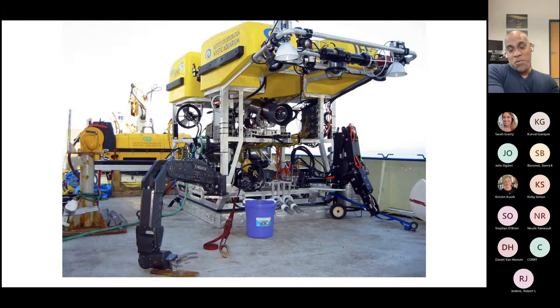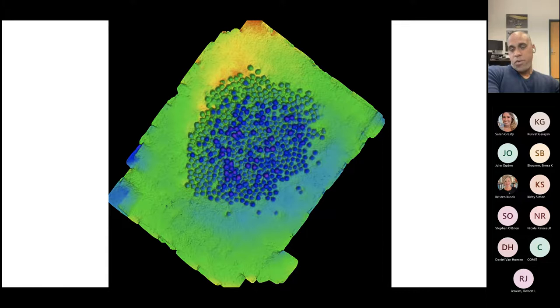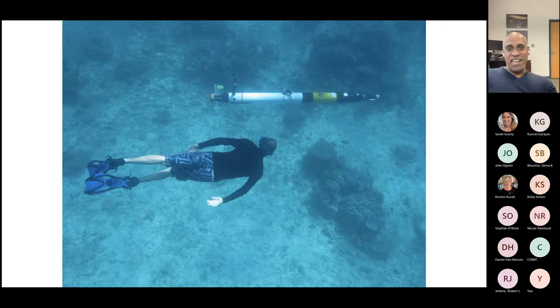We also worked with partners on other large-scale marine vehicles. Using a vehicle from URI, we applied the same 3D reconstruction approach to a shipwreck off the coast of southern Turkey. It was a wooden ship — all the wood dissolved over time — and all that remained were the amphoras that would hold wine or grain. We gathered imagery of the site and also a 3D relief map of the same data. You can zoom in and see fine detail on those amphoras, including lines etched into the pots and even a little starfish.